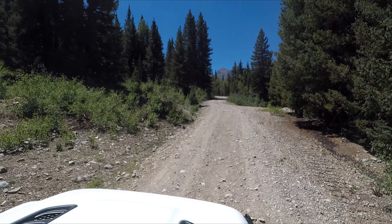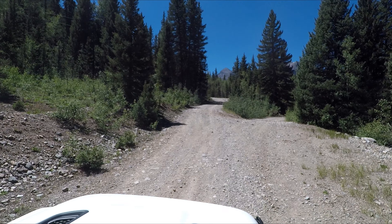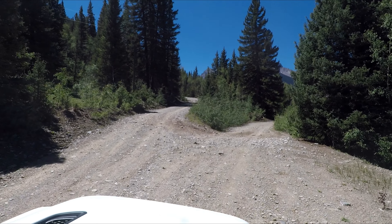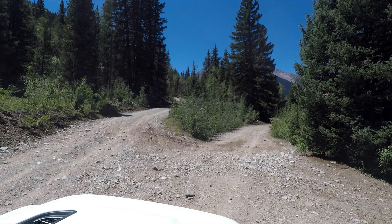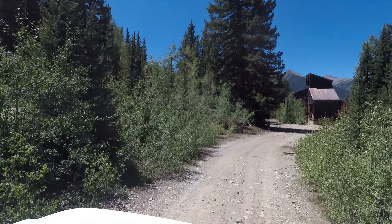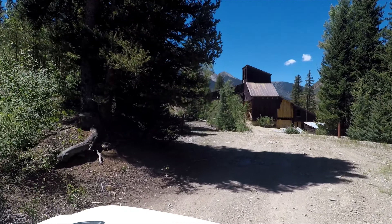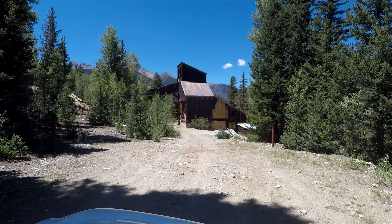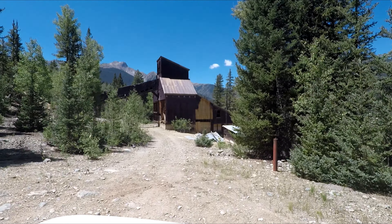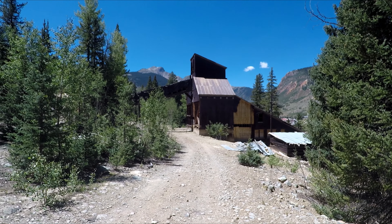Wait a minute, this is the pass. I don't know if the building is over there. No, it's right in front of me — there we are, in front of the mine. Let's go check it out. You're kind of blocked every way — yeah, I don't think many people are coming this way.